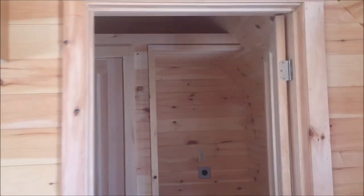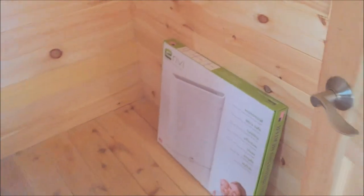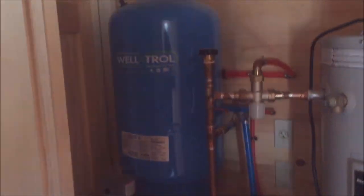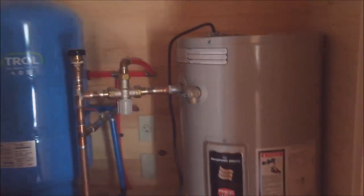Here is the space for the washer-dryer stackable. It's kind of a backup — an electric heater to be installed right over here behind the door. The utility closet — there's the pressure tank, hot water, electric. And a little storage loft up above.